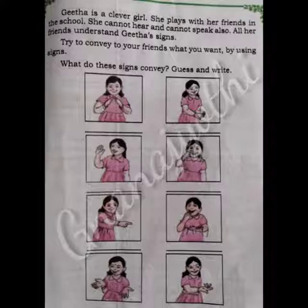Observe these pictures. In the first picture, she is doing Namaste. In the second picture, she is saying Hi. Like this, you write the answers in your textbook.